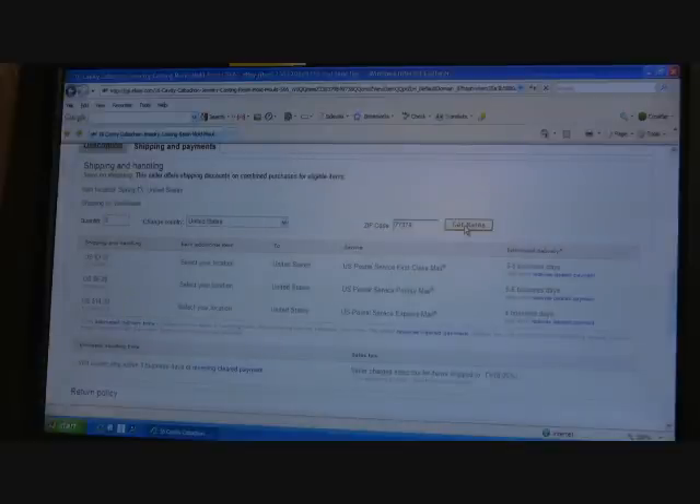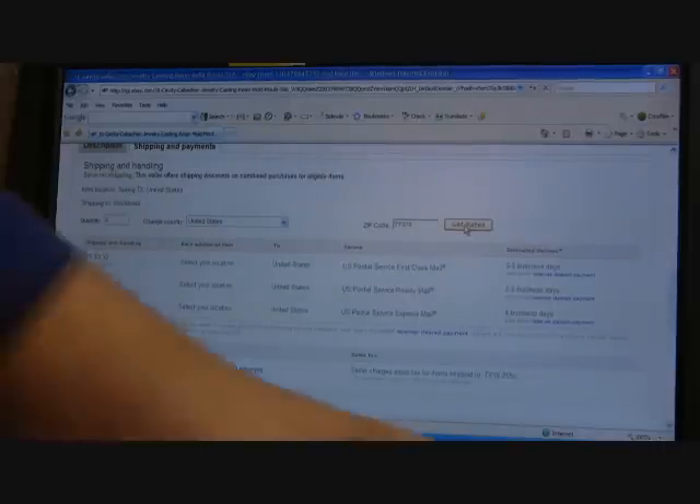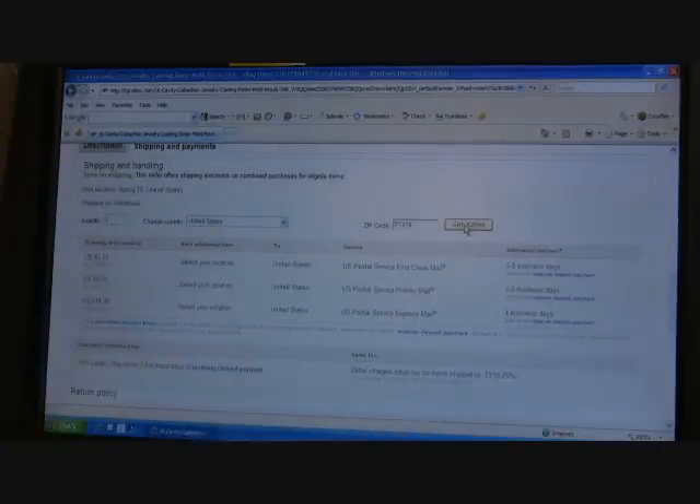I hope that answers some questions for you. And if there's something else that y'all would like to know about, just please email me. This has been Cindy at Resin Obsession. Thank you.